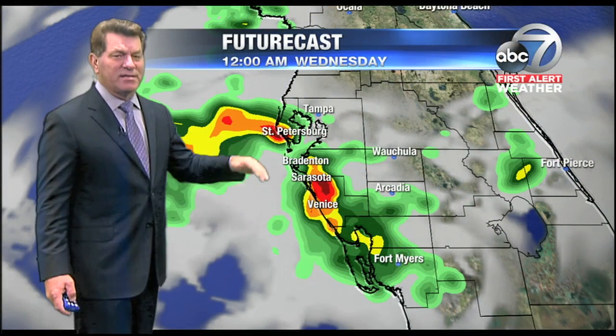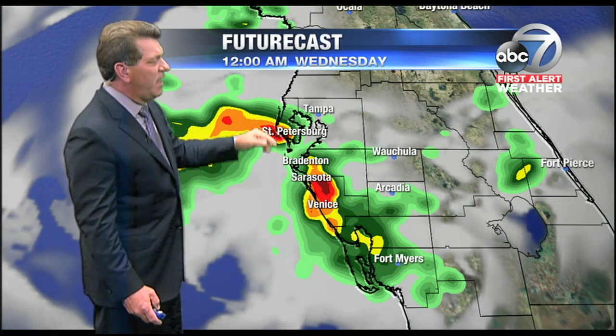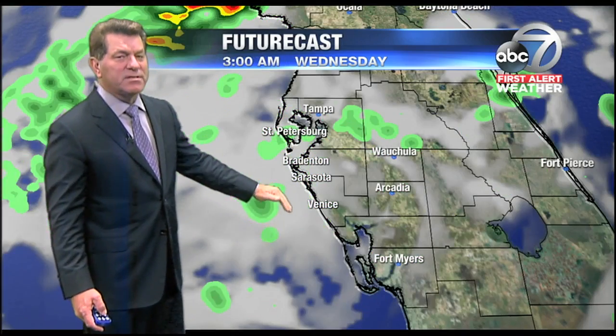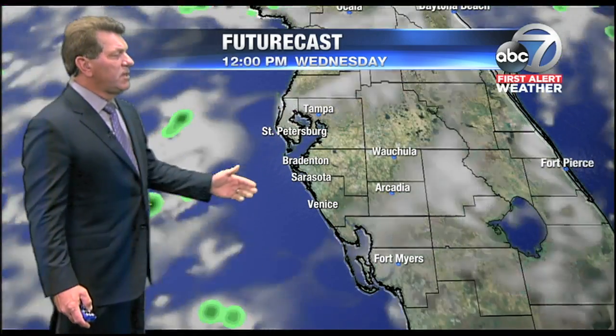The forecast — futurecasts — these are how models can sometimes be not that accurate. This is actually initialized right here at 12 o'clock in the morning, showing a large thunderstorm there, but that's not going to happen. We're going to see some rainfall around, but nothing that strong, and then we'll see generally fair skies overnight.